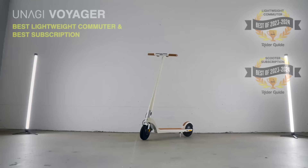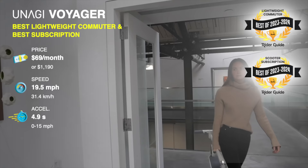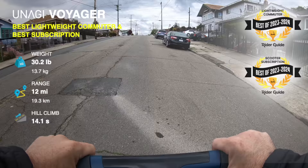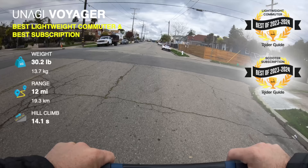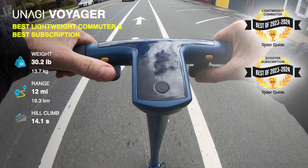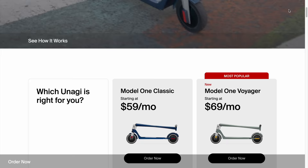Unagi Voyager, best lightweight commuter and best scooter subscription. The other scooter you'll most likely find in my garage is the Unagi Voyager because nothing folds down or stows faster, and its sleek look and ultra-lightweight mean when I'm running errands, I just bring it inside wherever I go. Its dual 250-watt motors means it climbs hills better than any other lightweight scooter, and the Voyager's upgraded battery now has way more range. It has flat-proof tires, and the semi-solid tires the Voyager uses are among the best we've tried. You can buy one or rent one for $69 a month including maintenance, and just return it if scooters aren't your thing.